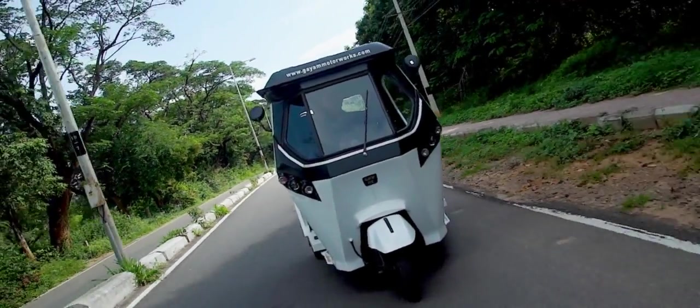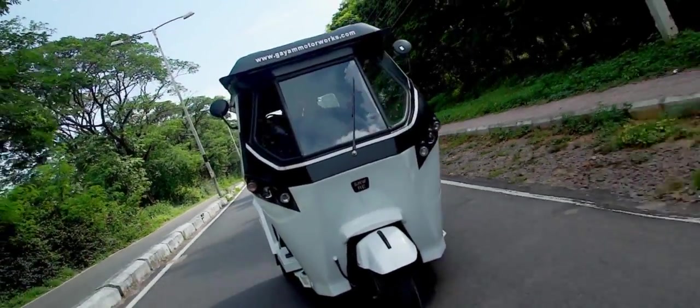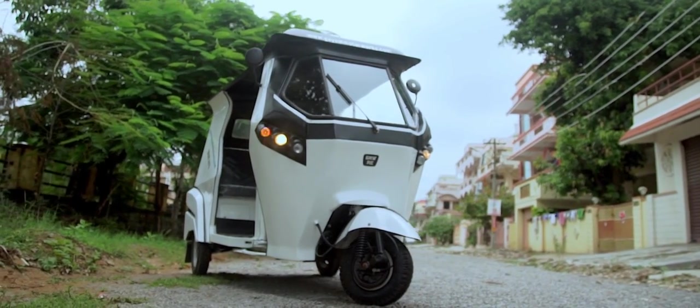With such phenomenal features, GMW smart autos have the capability to change the world's urban point-to-point transport by paving the road for a cleaner, greener, and noise-free environment.